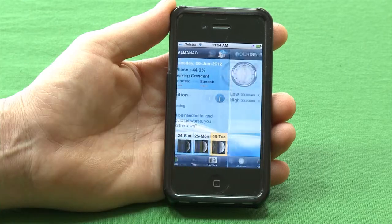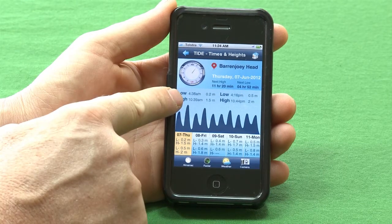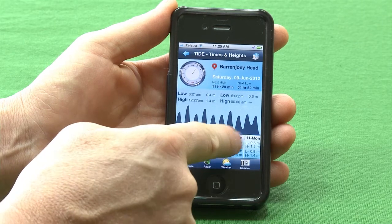Also a great feature is the tide. Once you pick your current location, it'll give you the current tide for that week or even up to a month. It's a handy little app to have in your pocket.